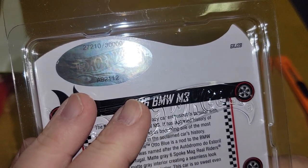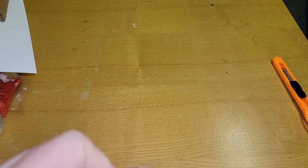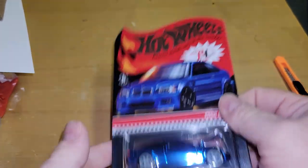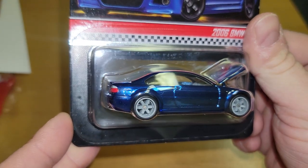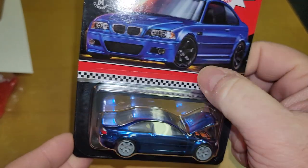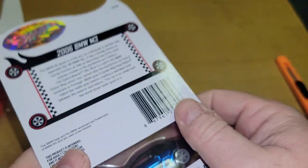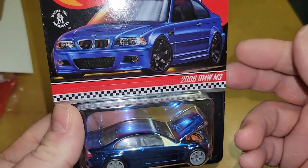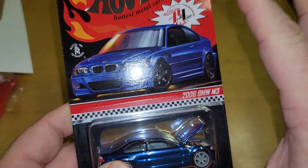This is number 27,210 of 30,000 — there's all the info written on it. First impressions: why are the wheels a different color on this side than here? It's just obvious that they're different. Anyway, let's open this up. For those who are just BMW fans or have never seen an RLC...